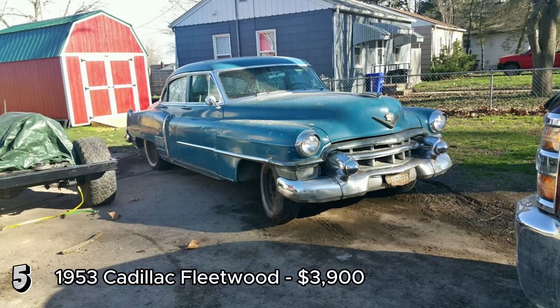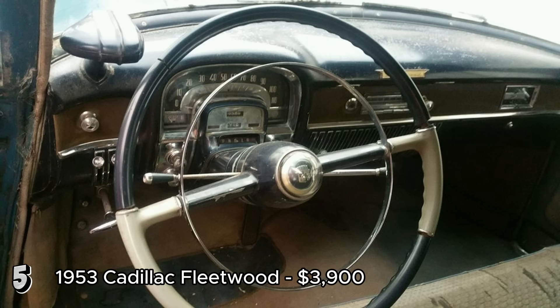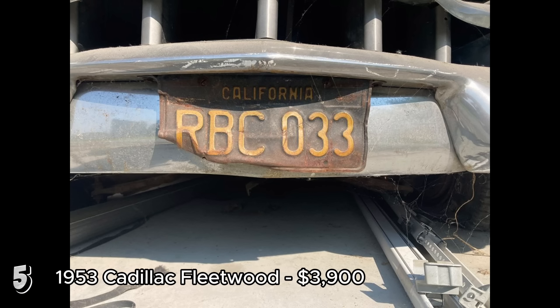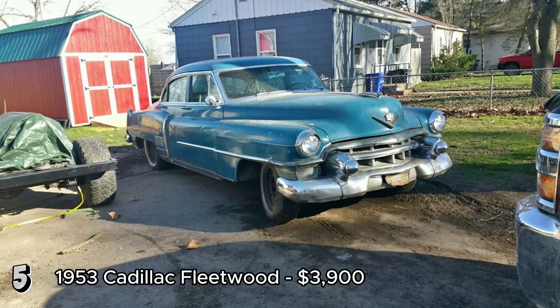The 1953 Cadillac Fleetwood, priced at $3,900, is an interesting find for restoration enthusiasts. With 90,000 miles, this California car comes in blue with matching interior. It's reasonably solid and mostly complete, except for the missing engine. The car has been kept in dry storage for years, which likely helped preserve its condition. The presence of the original black plates adds a touch of authenticity and historical value. The Cadillac Fleetwood from 1953 is a classic luxury car known for its elegant design. While the absence of an engine is a significant drawback, the overall solid condition makes it a viable candidate for restoration at $3,900, provided the engine can be sourced and installed.